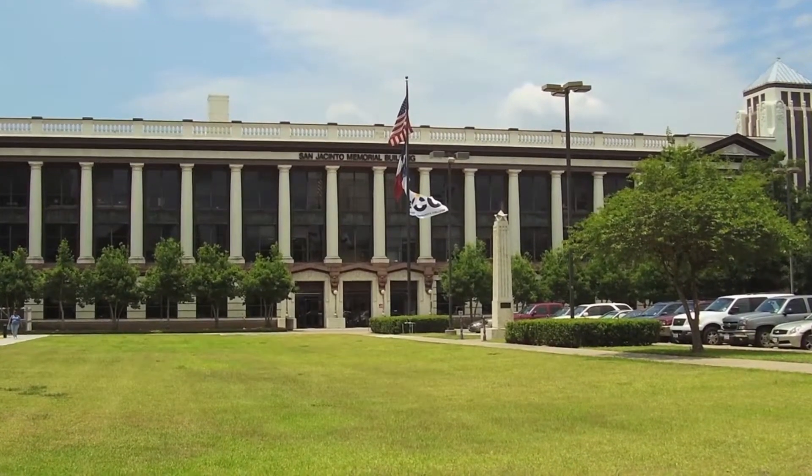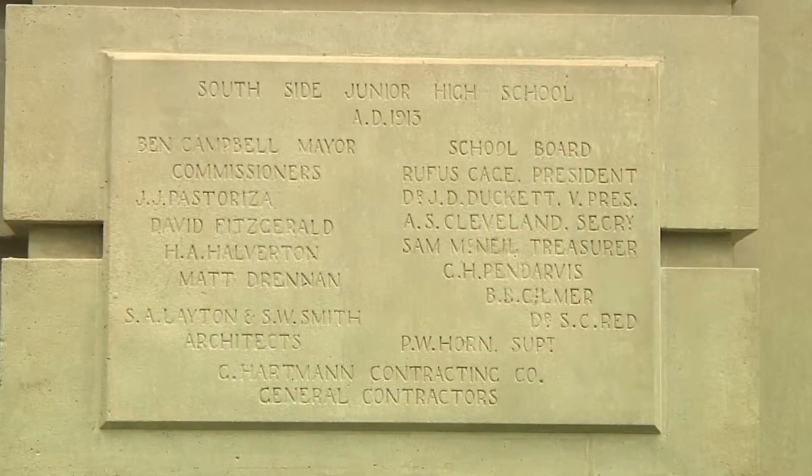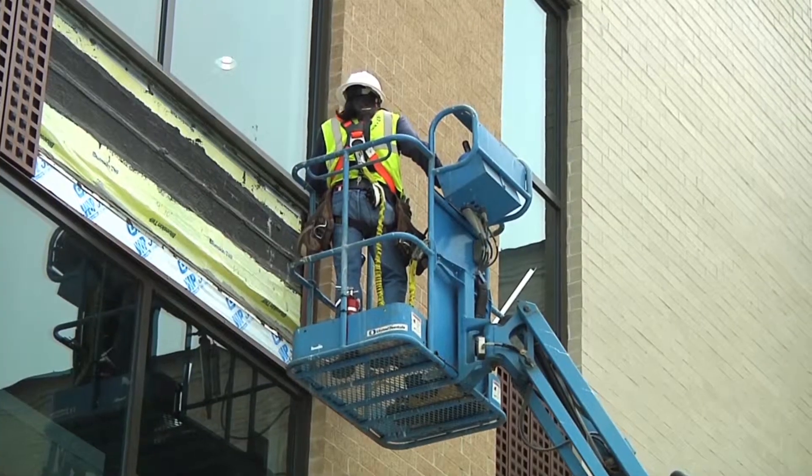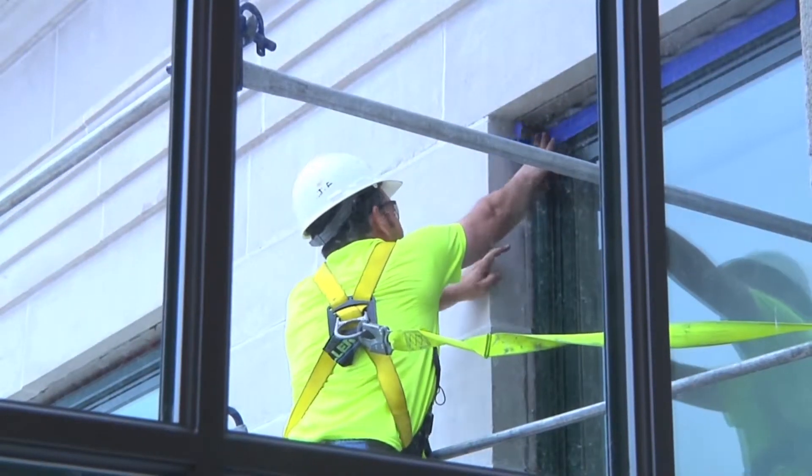People ought to respect this building for what it's brought to Houston — all the educational institutions it spawned. And so we should know that keeping buildings like this vital, up-to-date, and modern, it's the best thing to do.